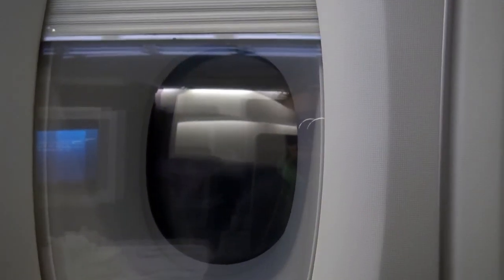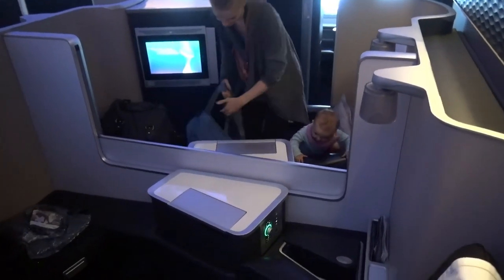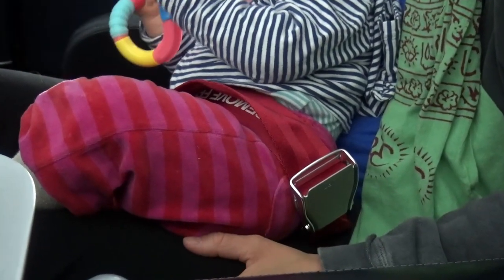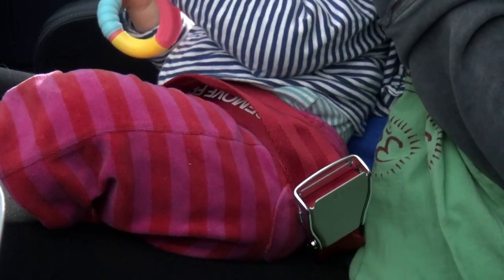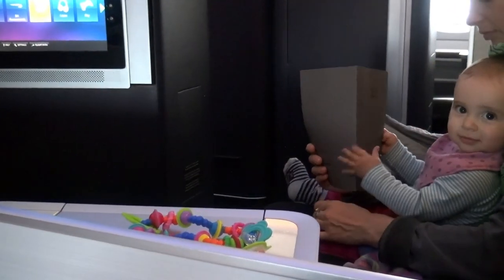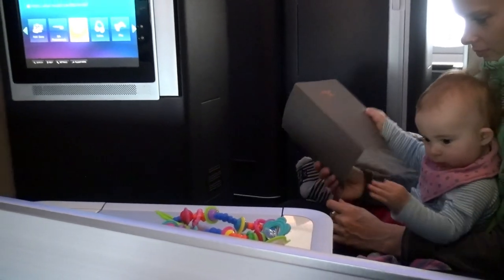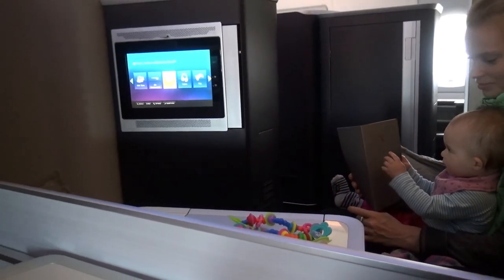We had two middle seats. Of course we left the separator down, but if you don't know or don't like your seat neighbor, you can put the separator up. During taxi, takeoff, and landing the baby is positioned on your lap. Extra seatbelts for infants are provided by the crew. Baby happy, parents hungry — we had an overnight flight so it was time for dinner.